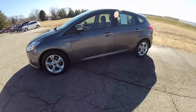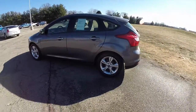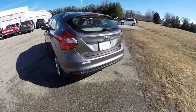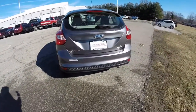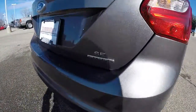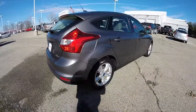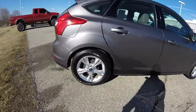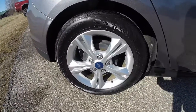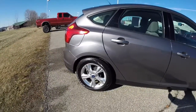This Focus is in sterling gray metallic, and has a medium light stone cloth interior. It is powered by a 2-liter 4-cylinder engine with a 6-speed power shift automatic transmission. It is a flex-fuel vehicle.